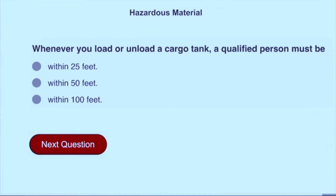Whenever you load or unload a cargo tank, a qualified person must be within 25 feet.